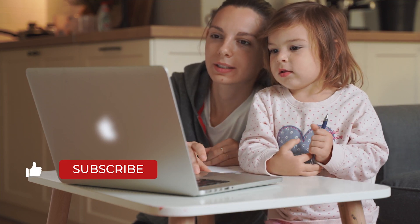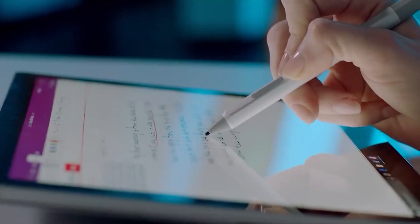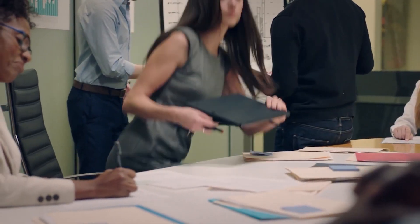With more and more workplaces and schools adapting work from home and learn from home policies, it is important to invest in good Windows tablets to get your work done with ease. A good internet connection with a good device with the latest technological updates is something that every individual requires during the current situation.